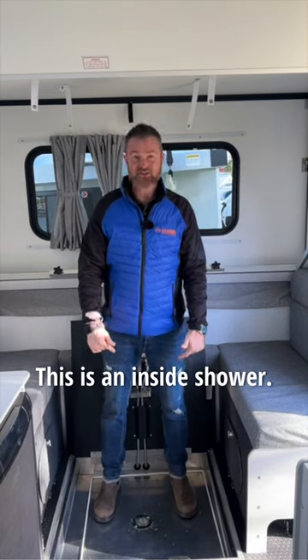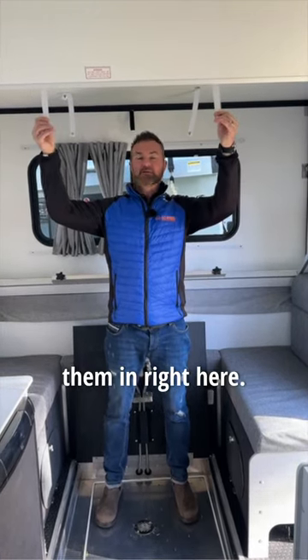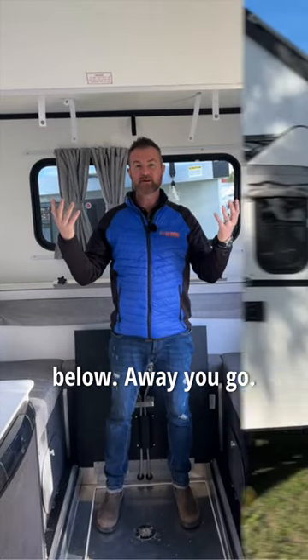I'm six foot two and I can shower. This is an inside shower. Put your curtains up, clip them in right here. You've got your spigot down below. Away you go.